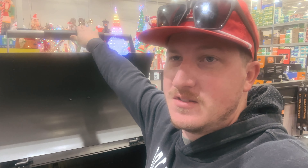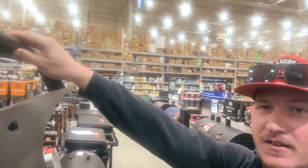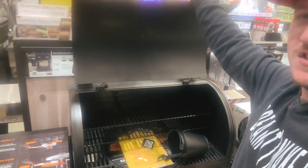All right, so I'm 5'11". Here is the Rider DLX 1200. When I raise this up all the way, my fingertips are grabbing a hold right here. Look at that — look at the clearance between my wrist and that. That is close right there, super duper close.